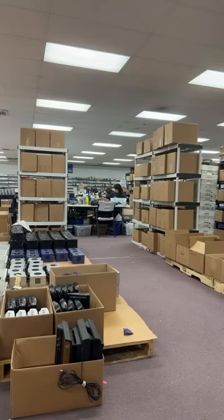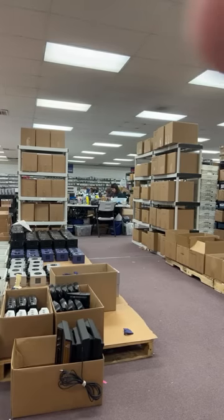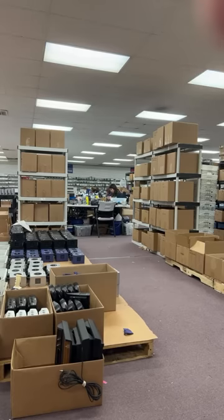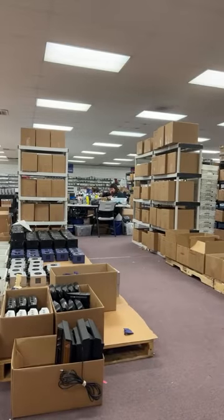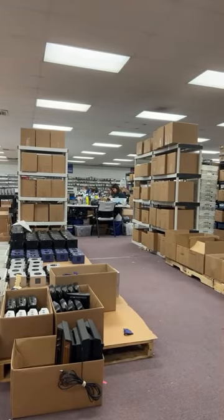Are we open 24/7? Yes, our website is open for business 24/7. Is a good-condition Game Boy Advance the one with the brighter screen? The one with the brighter screen is the 101 model and it'll say that in the item's description. Would we buy a mint condition Atari Jaguar? I'm not 100% sure, but it never hurts to email our buying team.